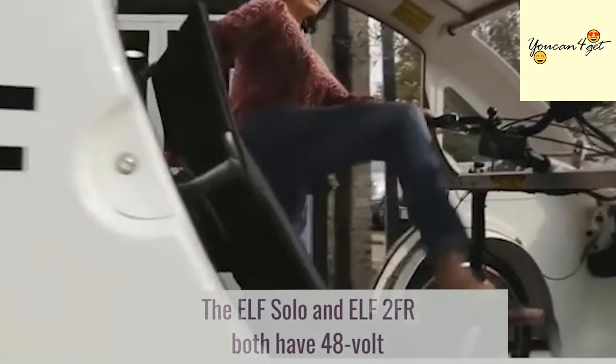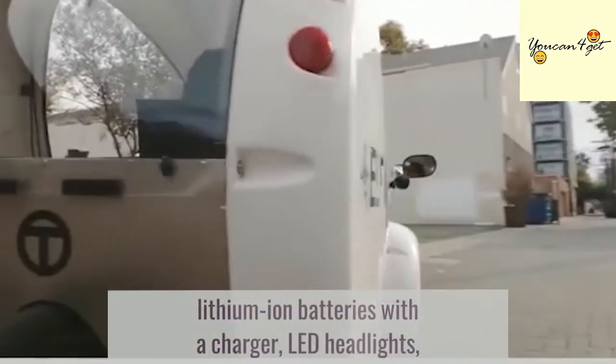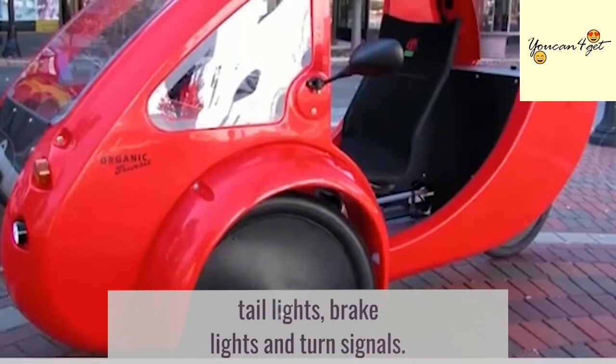The ELF Solo and ELF 2FR both have 48V lithium-ion batteries with a charger, LED lights, tail lights, brake lights, and turn signals.